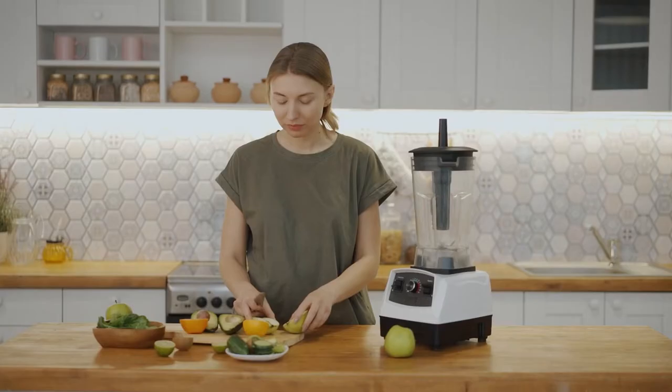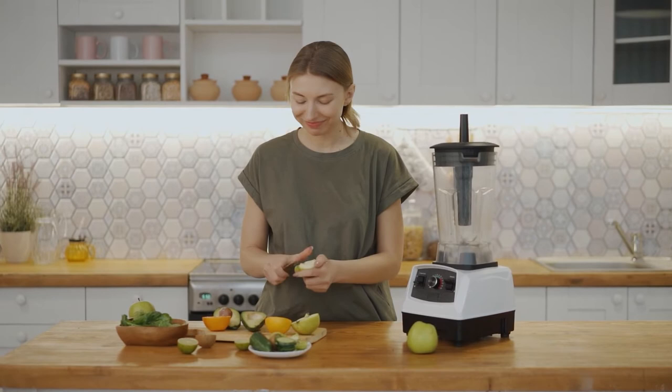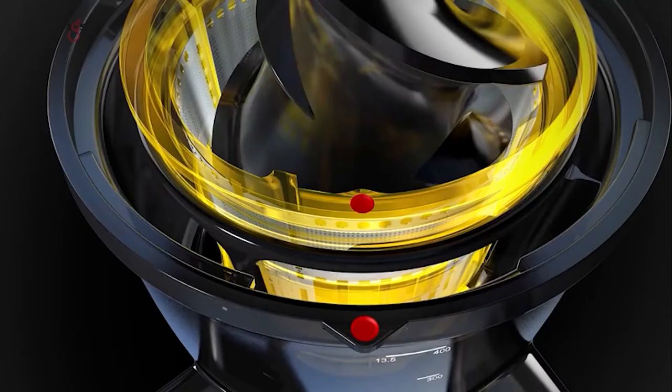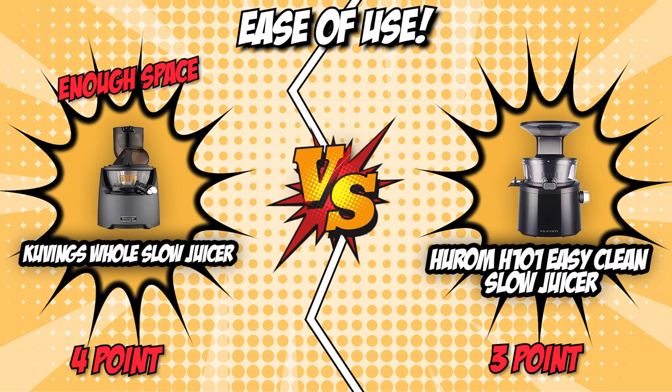The sixth and final category that these two brands will be battling out would be their ease of use. A unit that allows you to make juice in the easiest way possible with little to no prep time would always be the ideal choice, especially if you are in a hurry most of the time. The Covings Juicer features an 82-millimeter wide feeding chute, making it ideal for larger ingredients without having to cut them. Hurom, on the other hand, features a pulp outlet that opens 180 degrees, allowing you to effortlessly put in relatively large ingredients. While both juicers feature a generous feeding chute, Covings is just a bit wider with enough space for a whole uncut apple, which is why we are giving this final round to Covings.